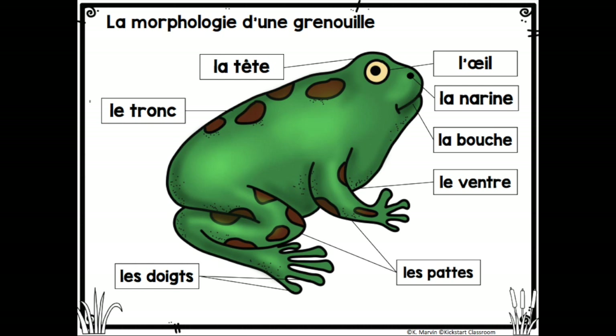Legs. Les pattes. Fingers and toes. Les doigts et les orteils. And the body. Le tronc.